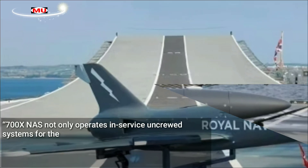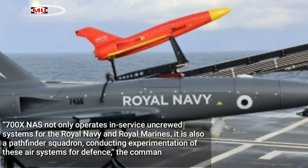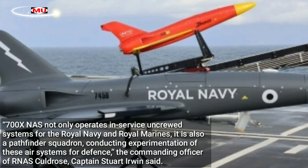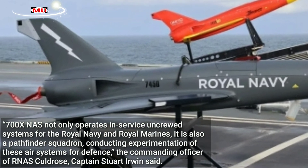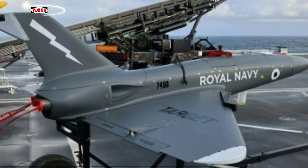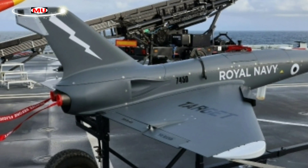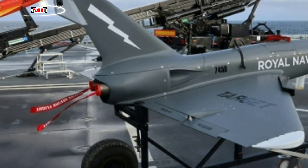700X NAS not only operates in-service uncrewed systems for the Royal Navy and Royal Marines, it is also a Pathfinder Squadron conducting experimentation of these air systems for defence, the commanding officer of RNAS Culdrose, Captain Stuart Irwin, said. The Navy's first test flights of Banshee are expected to be held at Predannack Airfield near RNAS Culdrose in the summer.